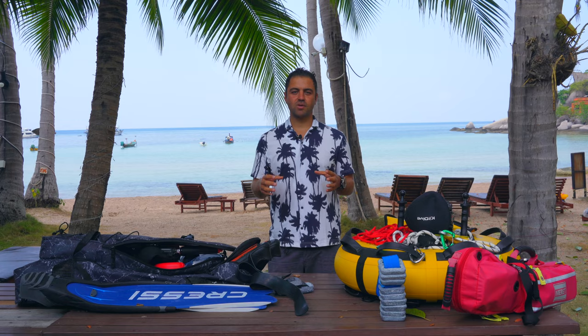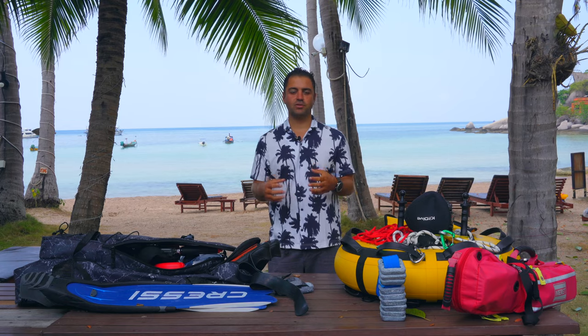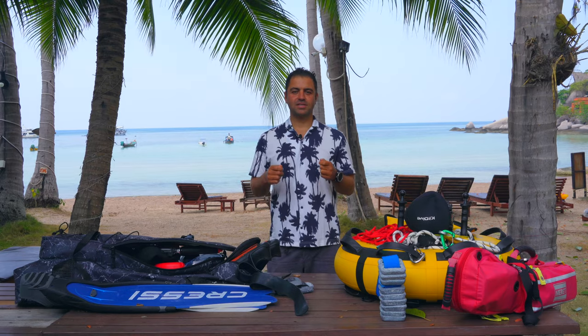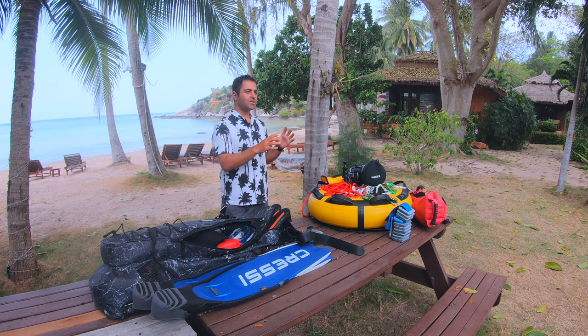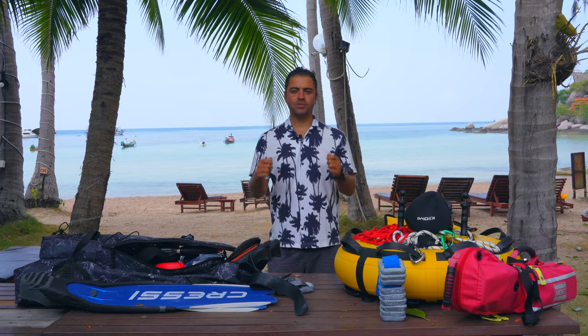On today's video I'm going to talk about all the equipment you need when you go freediving. I have a lot of students who ask me which equipment to buy, so I'm going to cover everything you need. But this video is also designed for professionals, instructors, and advanced freedivers. I'm going to cover all the safety equipment you need on the boat.